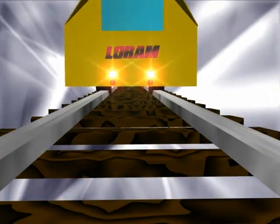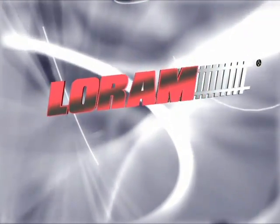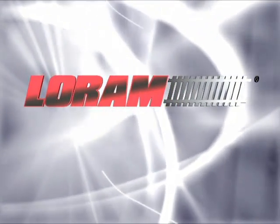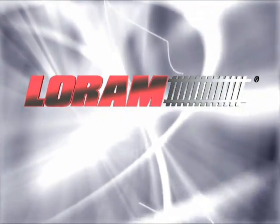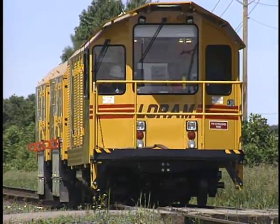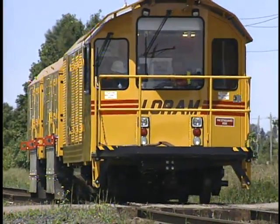Now, LORAM Maintenance of Way, a leader in rail maintenance with over 50 years of experience, offers a system that is flexible enough to keep rail traffic moving while powerful enough to perform the maintenance necessary to extend the life of your rail. Introducing LORAM's L-Series of Rail Grinders, the most cost-effective way to achieve your maintenance goals.